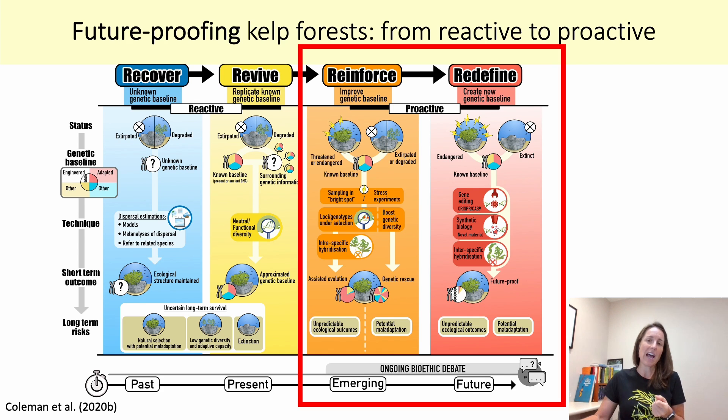Traditionally, people have sought to recover and revive areas — that is, reactively bring back what was lost. But it's now apparent that this may not be effective in our future oceans, and that we really need to start reinforcing and redefining kelp forests to proactively boost their resilience to future change — what we might call future-proofing. This is essentially where we anticipate what environmental conditions our future oceans will face and take proactive actions now to prepare kelp forests for those future conditions.